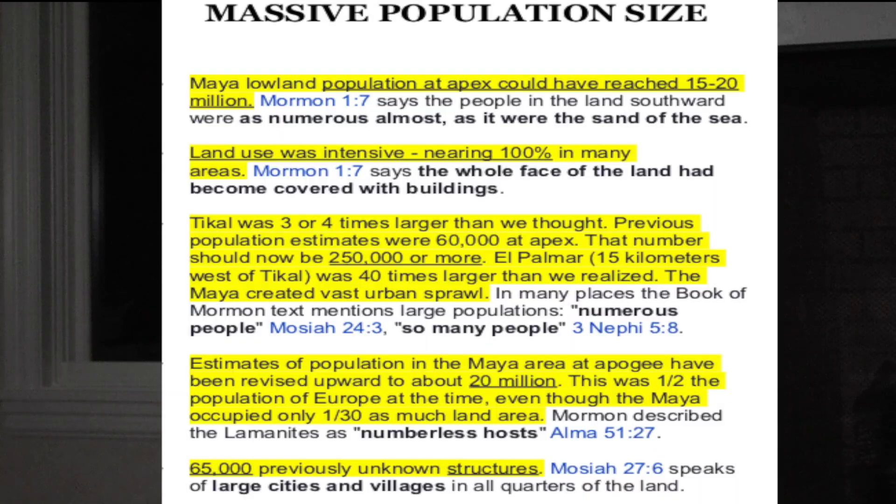The next category is massive population size. Archaeologists said the Maya lowland population at its apex could have reached 15 to 20 million — which is why they're now considering it one of the greatest civilizations possibly in world history. Mormon 1:7 says the people in the land southward were 'as numerous almost as it were the sand of the sea.' Archaeologists also noted that land use was intensive, nearing 100% of many areas, and Mormon says 'the whole face of the land had become covered with buildings.'